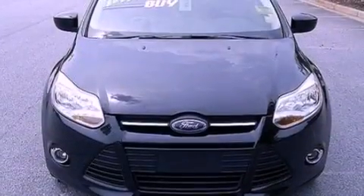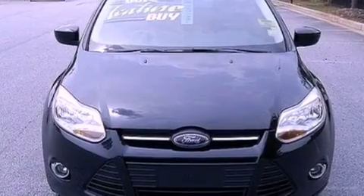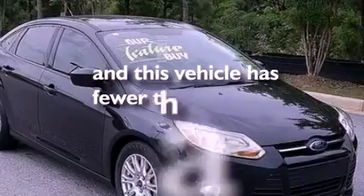Privacy glass, dusk sensing headlights, air conditioning, and this vehicle has less than 32,000 miles.